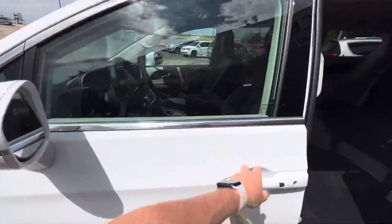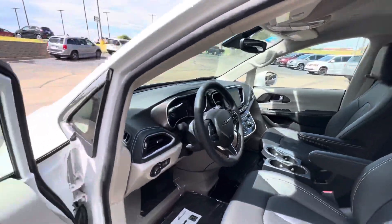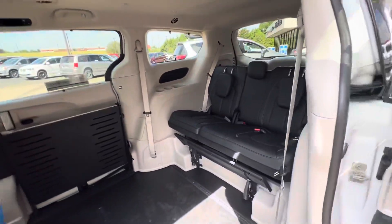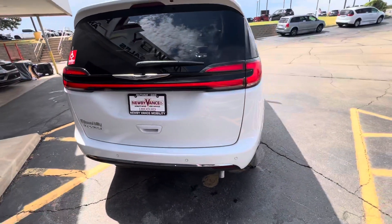This vehicle is currently located at our Guthrie location — you definitely want to give us a call just to verify. This vehicle also will qualify for our lifetime power chain program, so be sure to ask us about that.